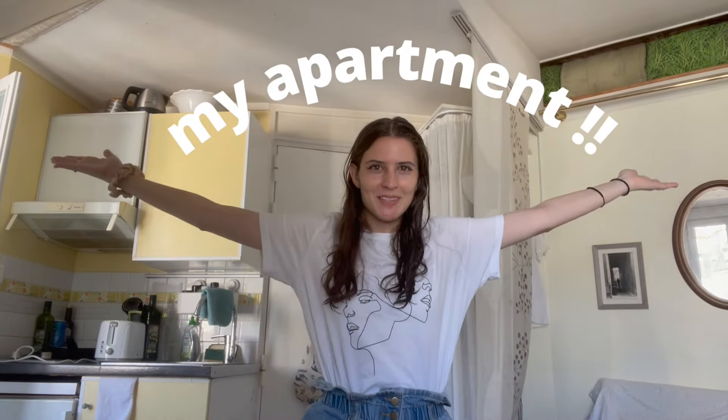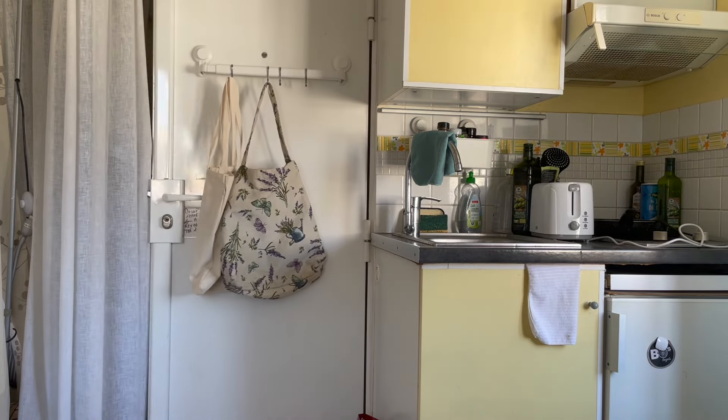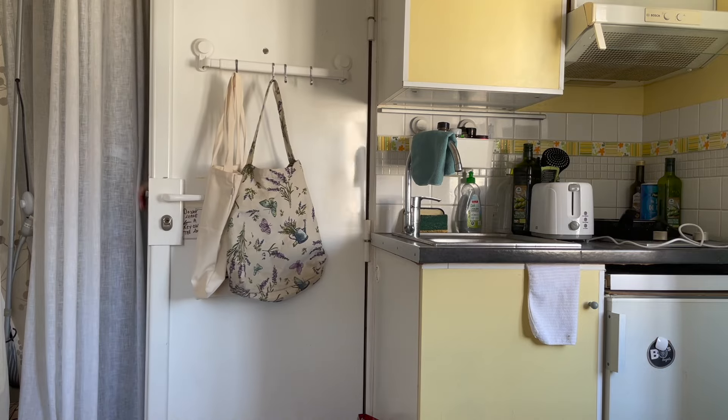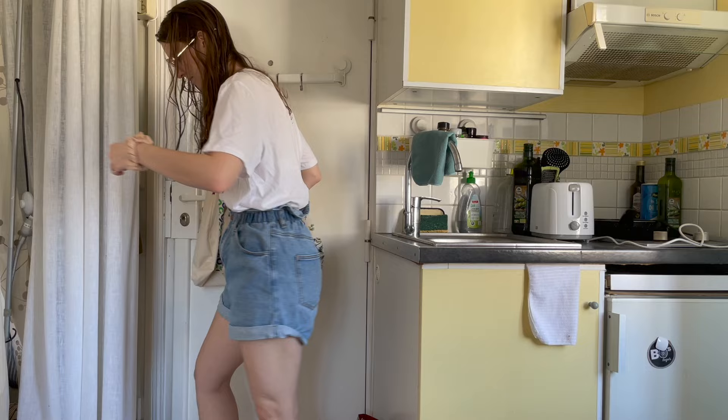Salut tout le monde, and welcome to my apartment. Starting off strong with the front door — this is where I exit and then enter. I get a ton of questions on the embroidered bag hanging by the hooks. This is something I bought at a shop that was right next to my old apartment in Paris. I don't know what it's called.